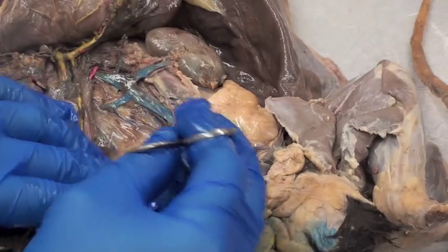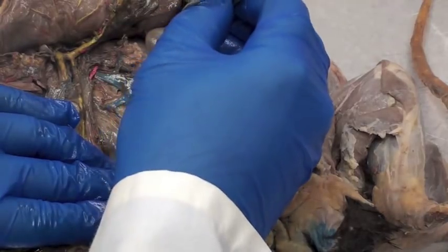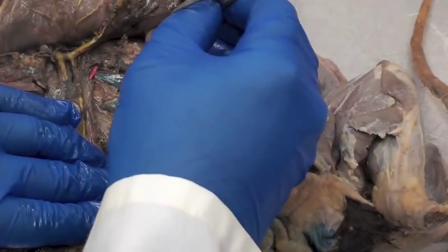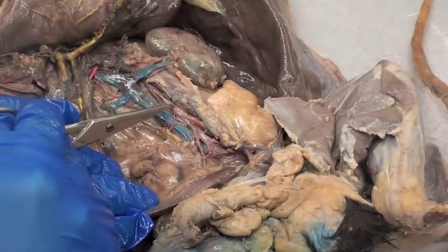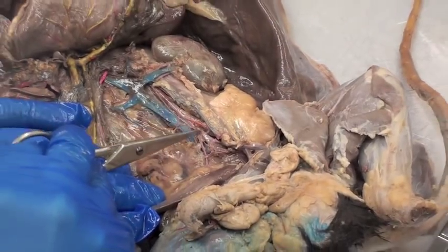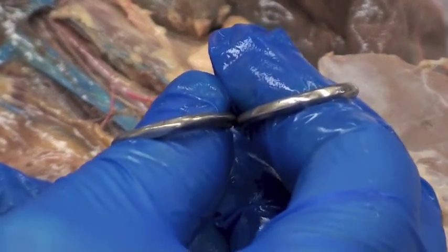Every mink should show the big vein here nice and well — that's the mink's inferior vena cava. Right beside it, we may have to dissect out a little bit. The big artery just to its left, right in here, is the abdominal aorta. So that's the aorta going right down beside it. Then down here, the aorta is going to branch.